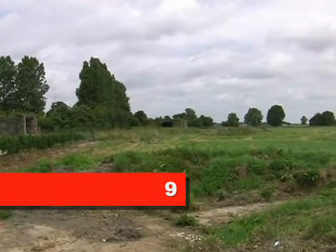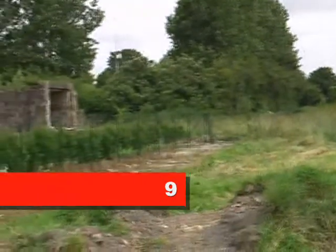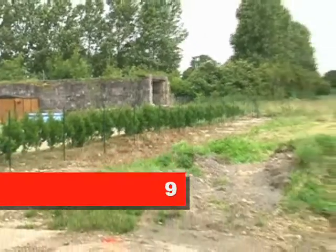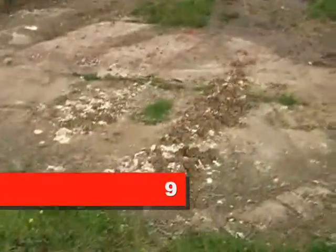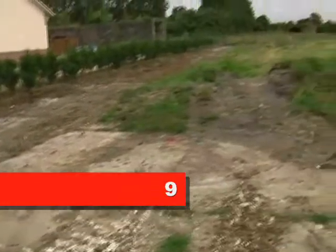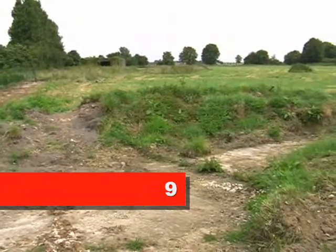Just a final couple of observations. The main block is in the centre, and the long tunnel structure is there too. The whole area, although it's got green field on top, I think the underlying surface is concrete — because there are patches of concrete visible.